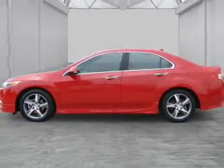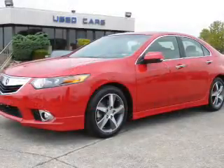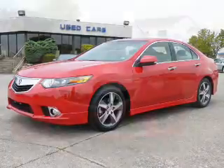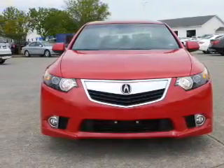Inside you'll find leather seats, heated seats, Bluetooth connectivity, an auxiliary input, steering wheel controls, rear temperature controls, automatic climate control, curtain head airbags, front airbags, and side airbags.